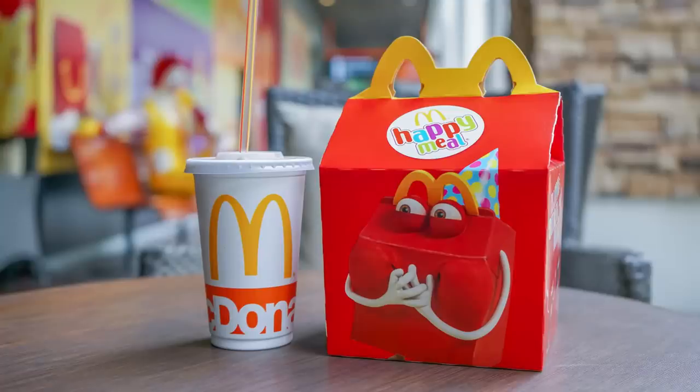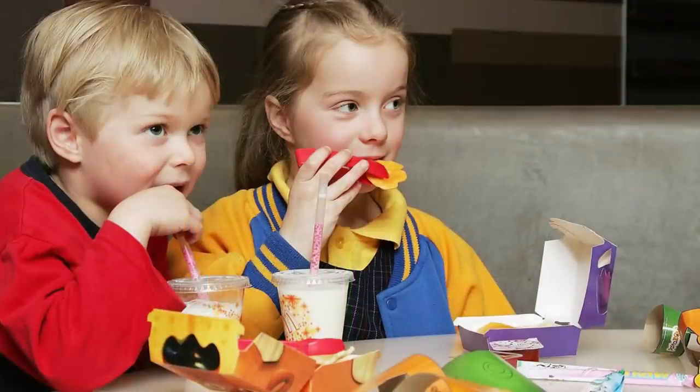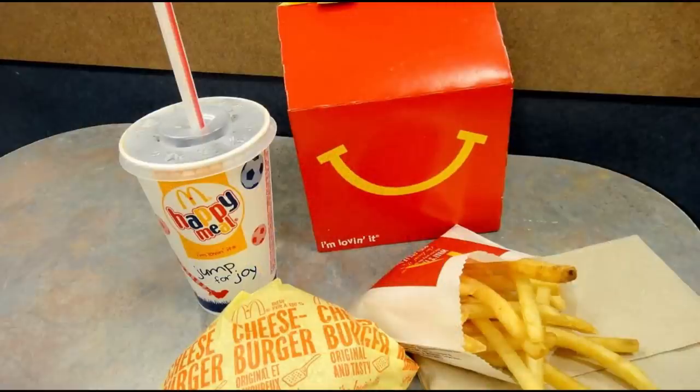When many people think about a McDonald's Happy Meal, it often conjures up great memories with a cardboard container and a fun toy inside. However, there have been some times when that hasn't happened. In today's video, we'll have a closer look at some of the worst Happy Meal toys of all time.